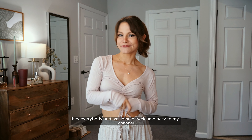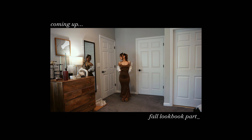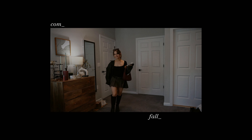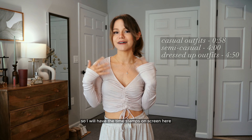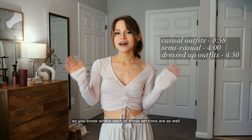Hey everybody, welcome or welcome back to my channel. We have another Fashion Friday today. I'm Deanna Lee. Today I've put together my fall lookbook. I have a ton of outfits grouped by casual and more dressed up looks, and I'll have timestamps on screen so you know where each section is.